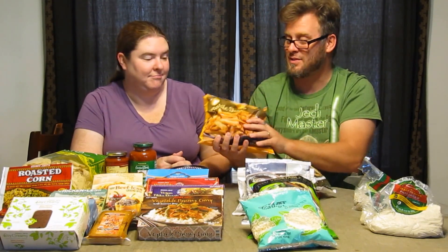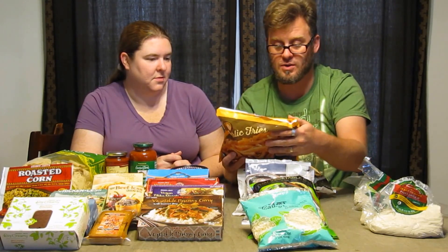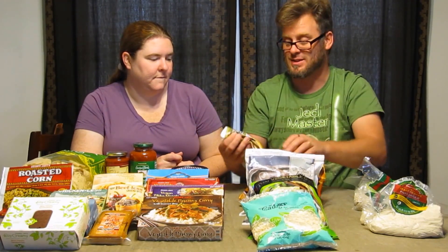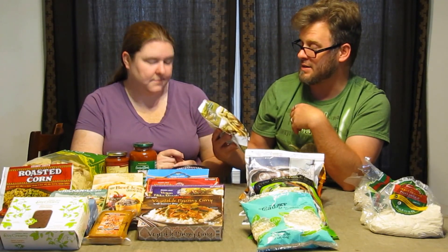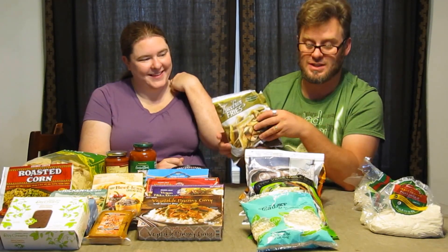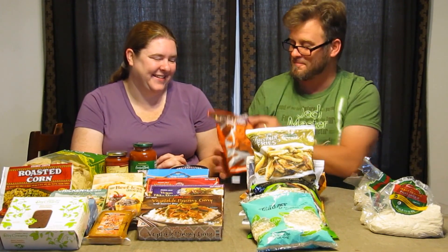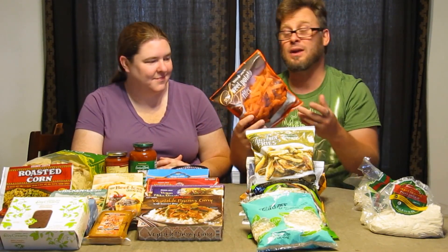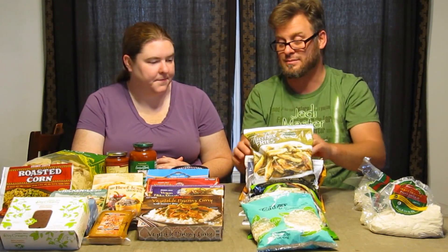Continuing in the fry theme, we've got garlic fries — we checked to make sure they are vegan — and we like potato-based stuff just like anybody else in Central Pennsylvania. We're also going to do a taste test of zucchini fries, though I'm not going to be a big fan, as a child forced to eat zucchini — the scars still remain. And finally to complete the fry segment, we have sweet potato fries.